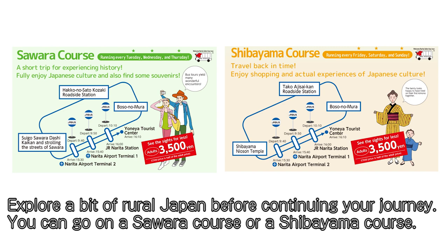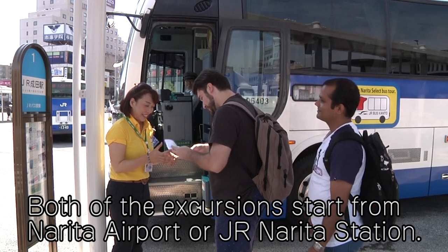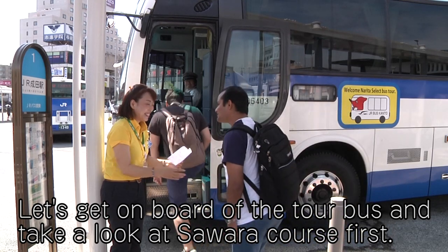You can go on a Sawara course or a Shibayama course. Both excursions start from Narita Airport or JR Narita Station. Let's get on board the tour bus and take a look at the Sawara course first.